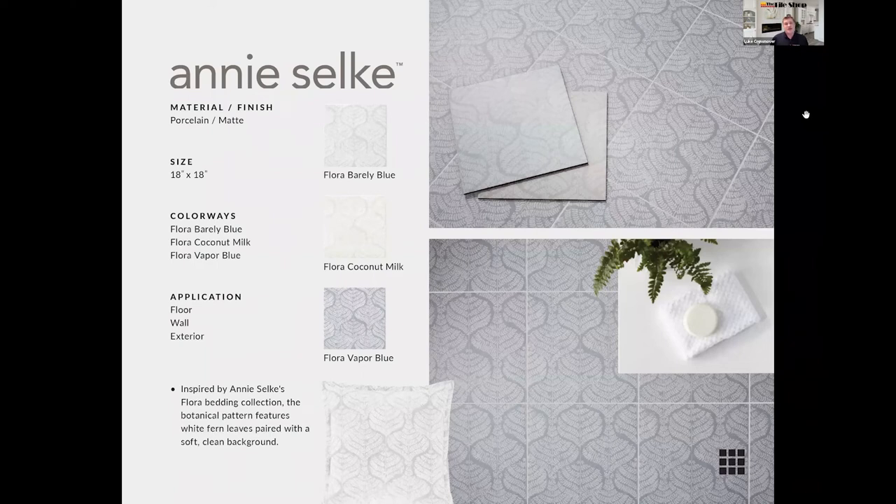Our next collection is a continuation of our collaboration with Annie Selke — another designer we love working with. We recently added this floral line: 18-inch by 18-inch porcelain tiles that can go on both floor and wall, inspired by Annie's Flora bedding collection. We were recently in Palm Springs at her house for a photo shoot and saw the same pattern on the bedding and arm chairs in the main bedroom. We went with a more muted color palette: barely blue — with a hint of a greener teal tone — coconut milk — a beautiful mix of gray and beige — and vapor blue.